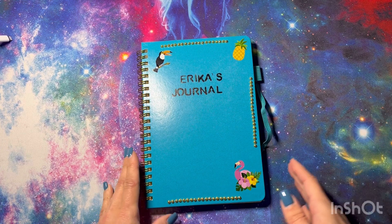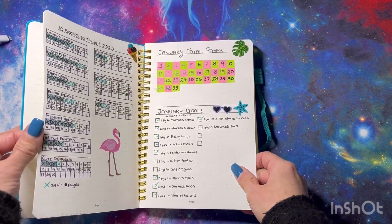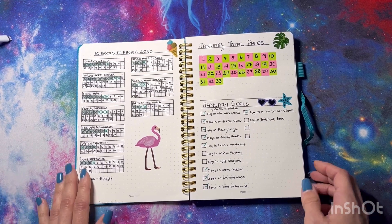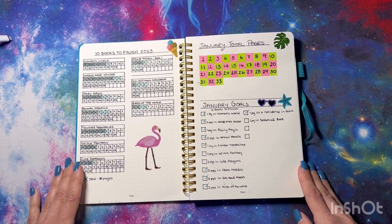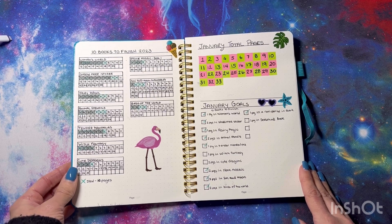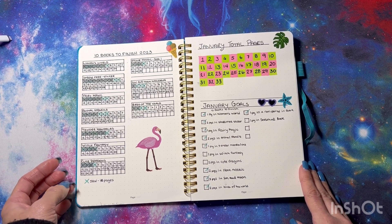This is my journal that I created for my 10 books to finish and my finished pages. I did a total of 33 pages and I think this is a record for me. I don't know how many of them are color by number — they're probably mostly color by number — I think maybe I have a few mandalas.